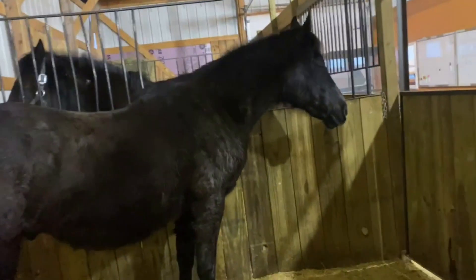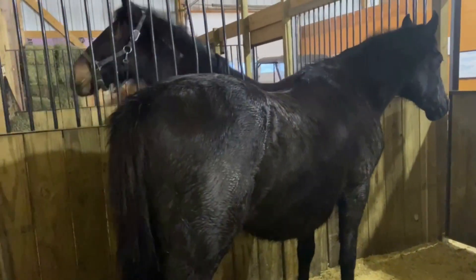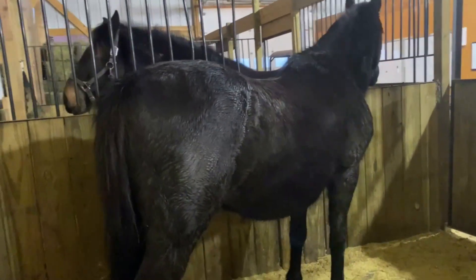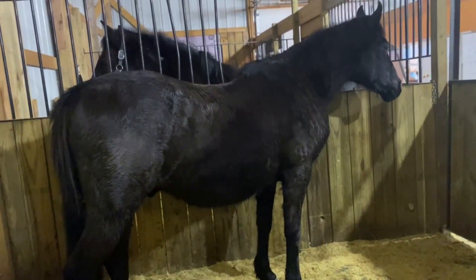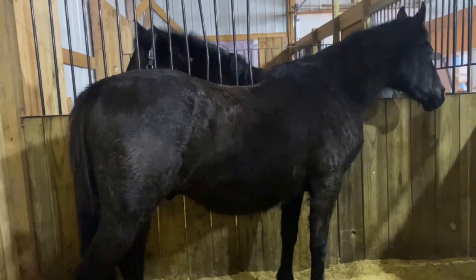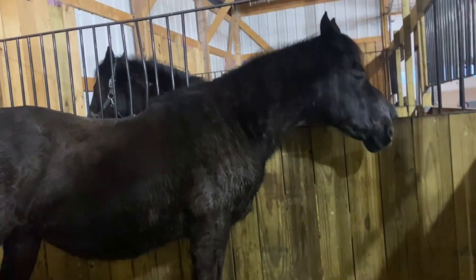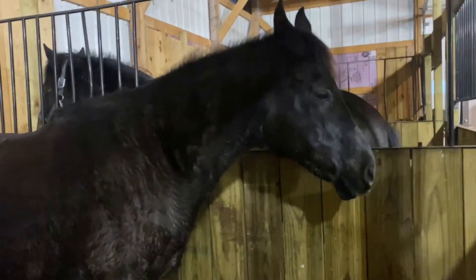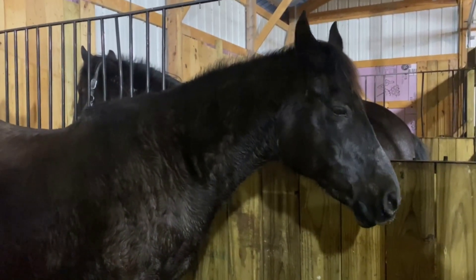Him and Bozzie otherwise seem healthy, which makes us happy. They're both in good shape — if anything, a little plump, because he is just a little Arab. He will be up for adoption soon and we hope that his next home will be the one that sticks, because he is a sweet boy.